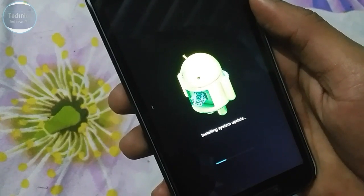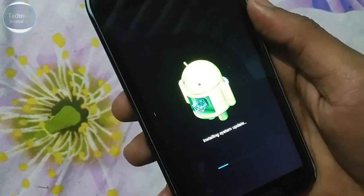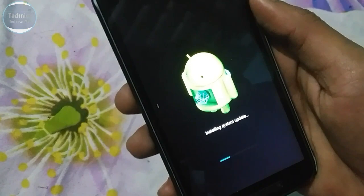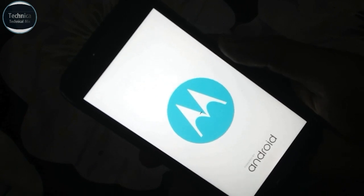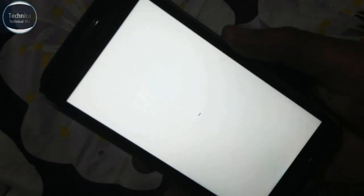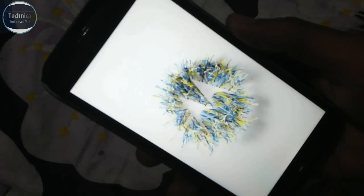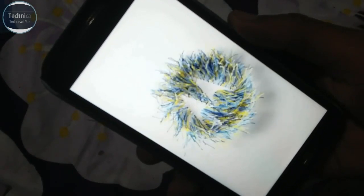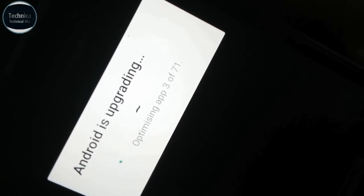Installing system update — keep waiting. Finally, the software update has installed and the phone is rebooting. As you can see the Motorola logo, it starts rebooting beautifully. Once again, Android is upgrading — 3 out of 71 apps optimizing. It will take time.